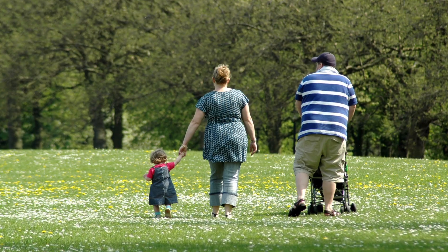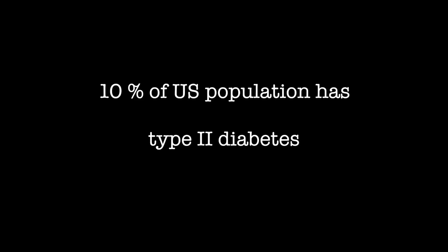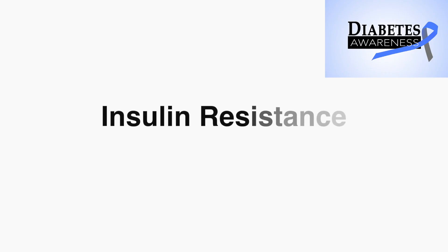About 30 million Americans are affected by it — that would be about 10% of our population. Insulin resistance is a term that indicates that your insulin is not working well enough to bring your blood sugar levels down.